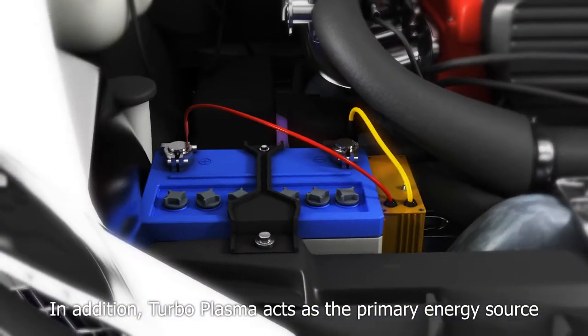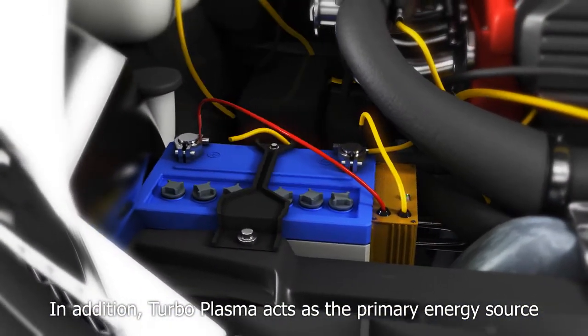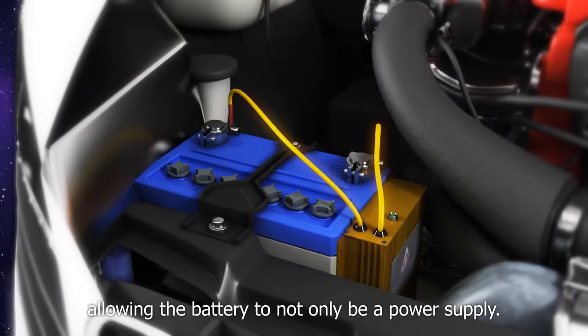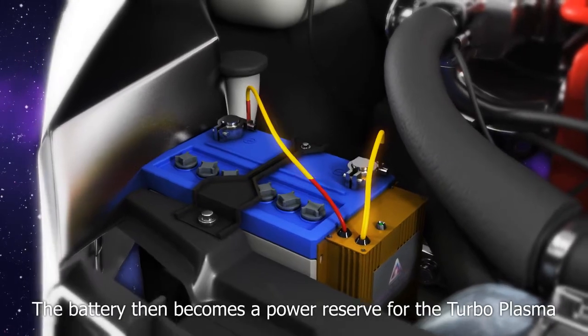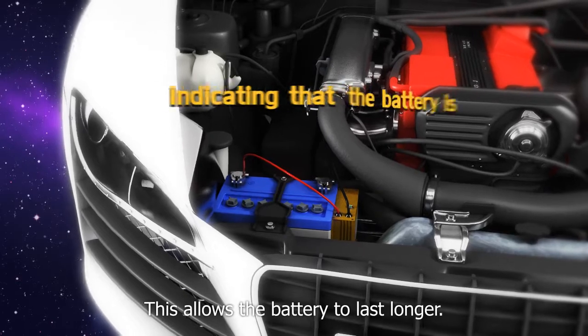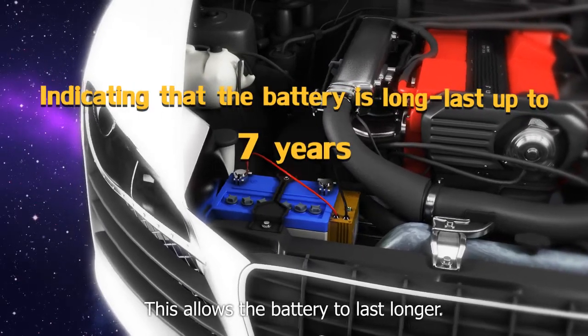In addition, Turboplasma acts as the primary energy source to start the engine instead of the battery, allowing the battery to not only be a power supply. The battery then becomes a power reserve for the Turboplasma when the engine is turned off. This allows the battery to last longer.